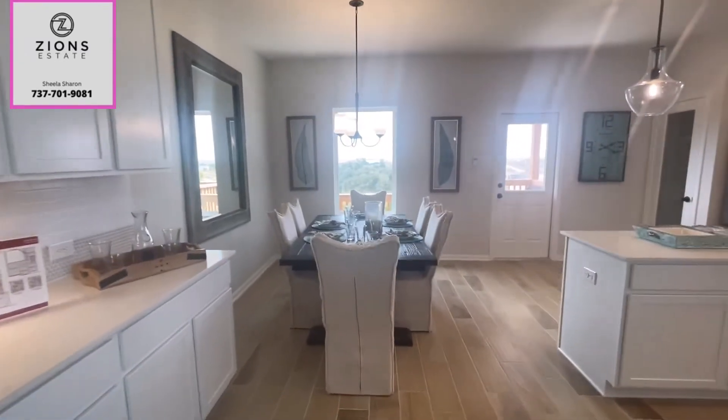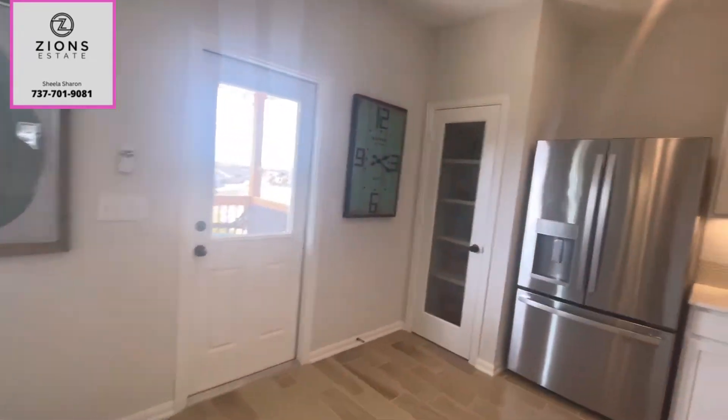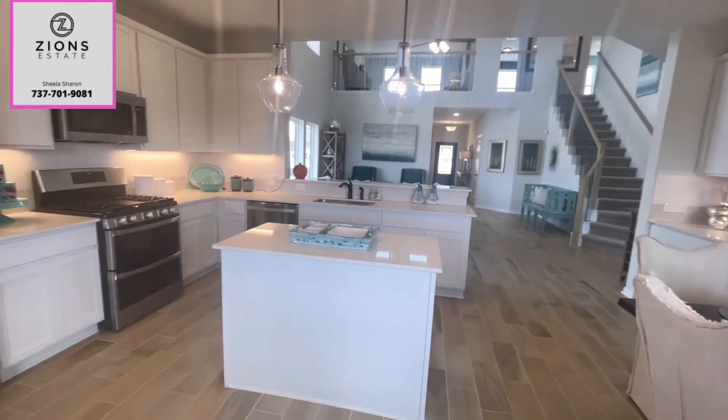There are tons of upgrades in this model home. Nice, big kitchen. This model home has a beautiful view from the back patio.